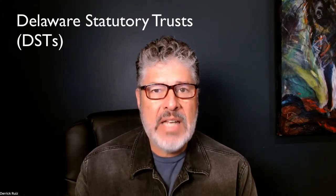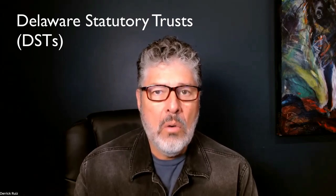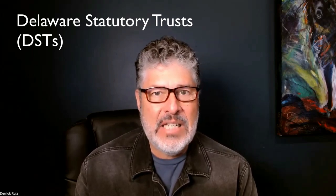Hi guys, Derek Ruiz here, EXP Realty apartment broker and tax strategist. In this short video, I just wanted to highlight my favorite 1031 exchange strategy for rental property owners who are thinking about retiring from property management, owning rental property, dealing with tenants, rent control, and leaky toilets and stuff. I really like Delaware statutory trusts, also known as DSTs.